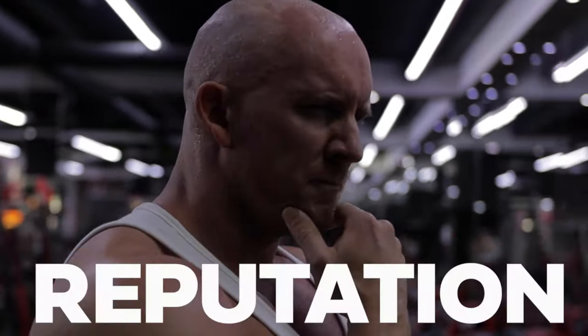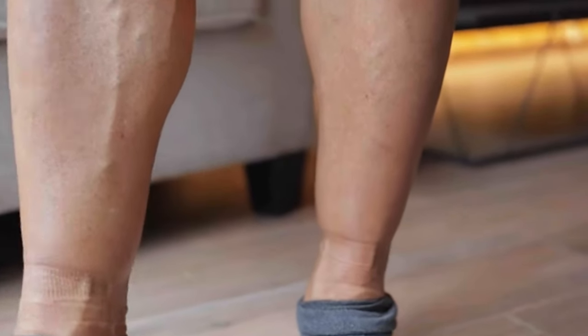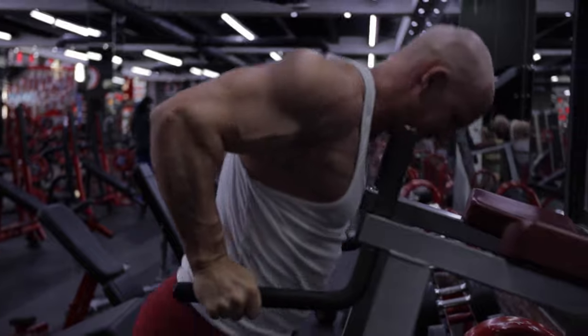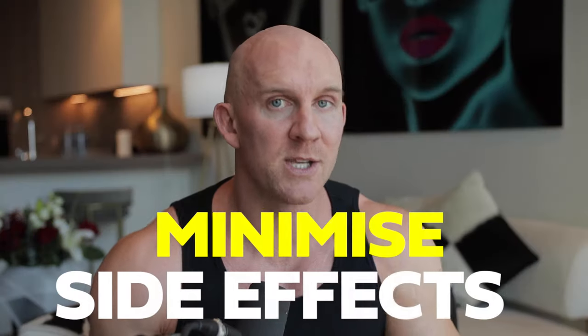Estrogen seems to have a negative reputation — acne, water retention, and moon face. But it's not the enemy. When you learn to control those levels, you're going to get all the gains and minimize those sides.